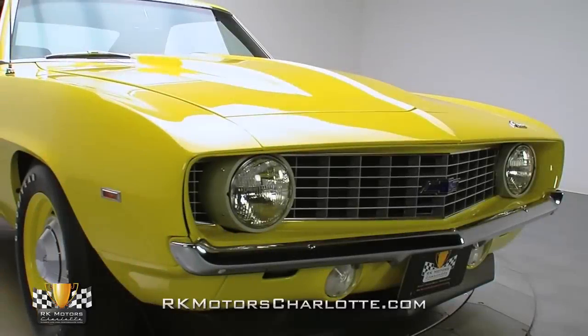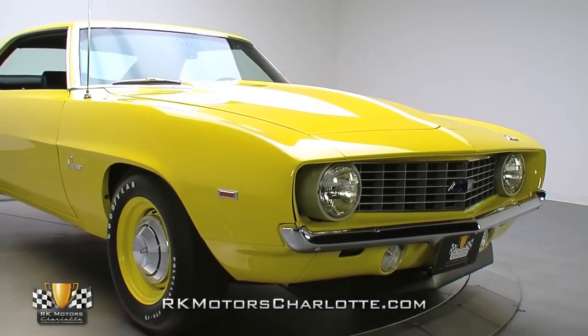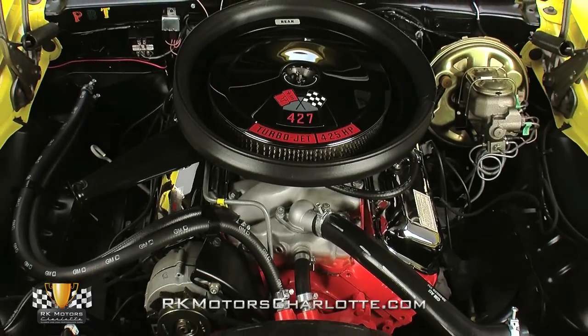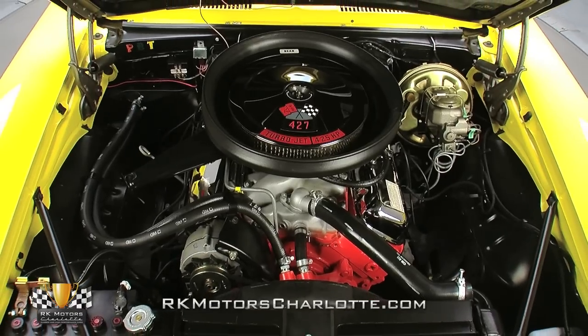The angular '69 body lines look crisp, each panel is straight, and overall fitment is significantly above average. Lift the hood of this Chevrolet to find a 427 cubic inch V8 dressed in full factory decor.